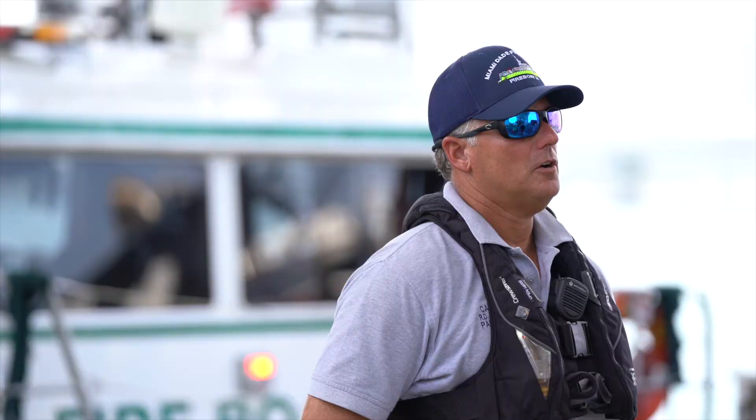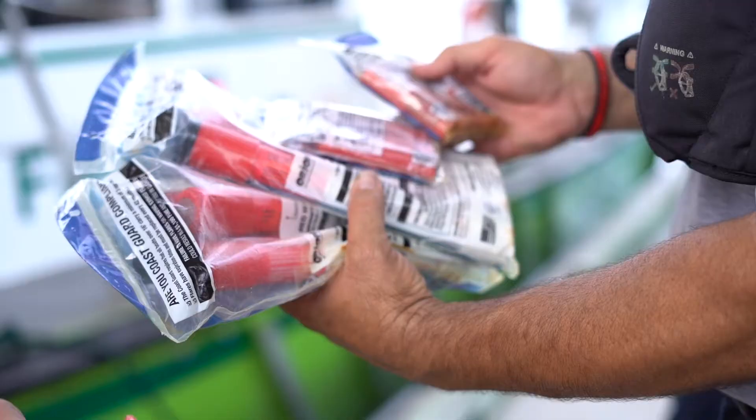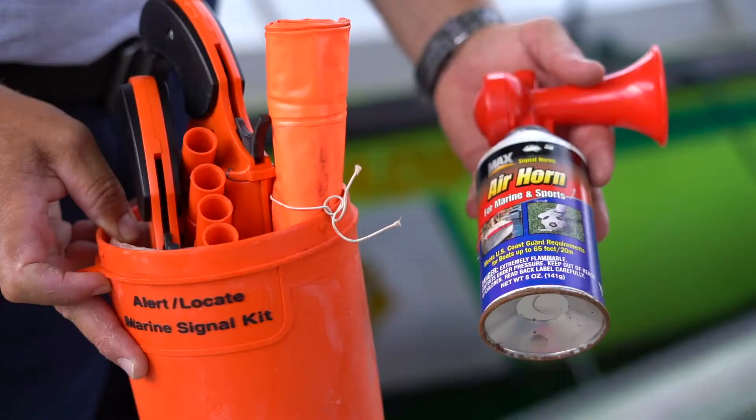From there, take a look at your flare kit. Make sure all your flares are in good working order, make sure they're not expired, and that you have daytime and nighttime flares — everything Coast Guard approved. If you don't have a horn on the boat, make sure you have some type of signaling device via a whistle or any other thing that makes noise, like an air horn.